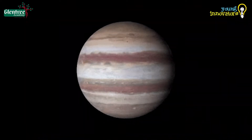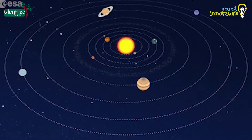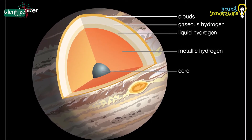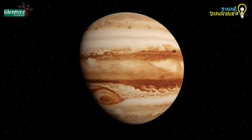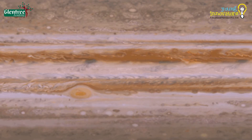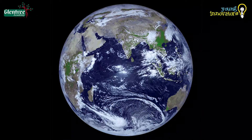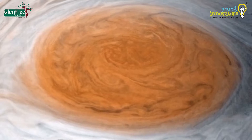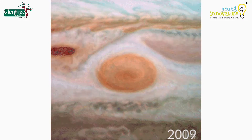Jupiter just takes about 10 hours to complete one rotation and about 12 Earth years to complete one revolution around the Sun. Its atmosphere is thick and dense, filled with hydrogen and helium, just like our Sun. The planet's atmosphere is mostly covered with thick red, orange, and white clouds. Due to its fast rotation, there are enormous storms in its atmosphere — huge winds that circulate in closed circles, just like cyclones on Earth. The Great Red Spot is one such storm on the surface, also known as the Eye of Jupiter. It is twice as wide as Earth and is believed to have been existing for more than 300 years.